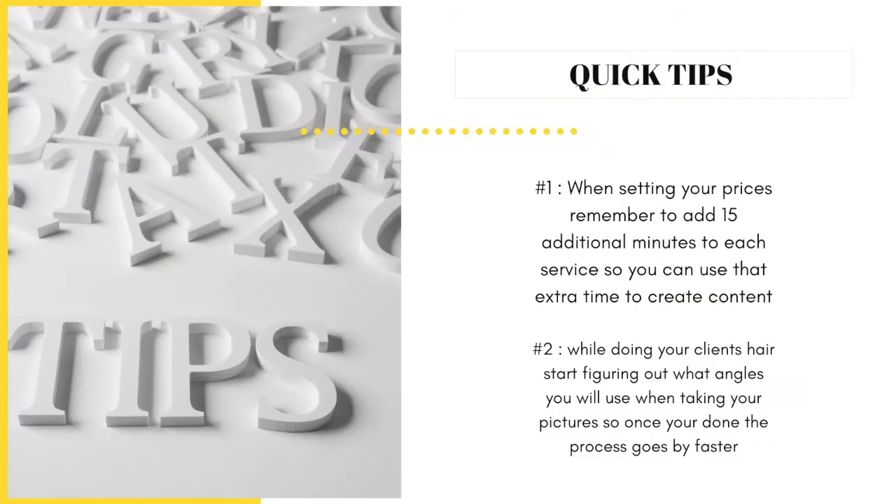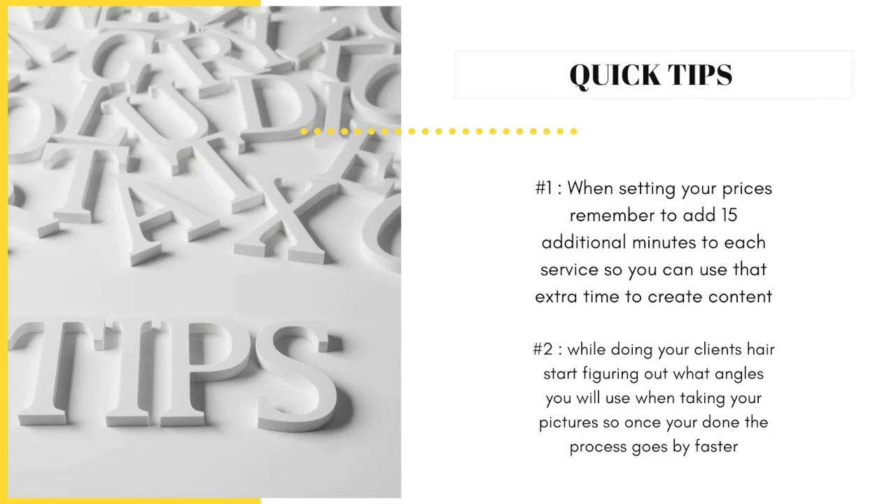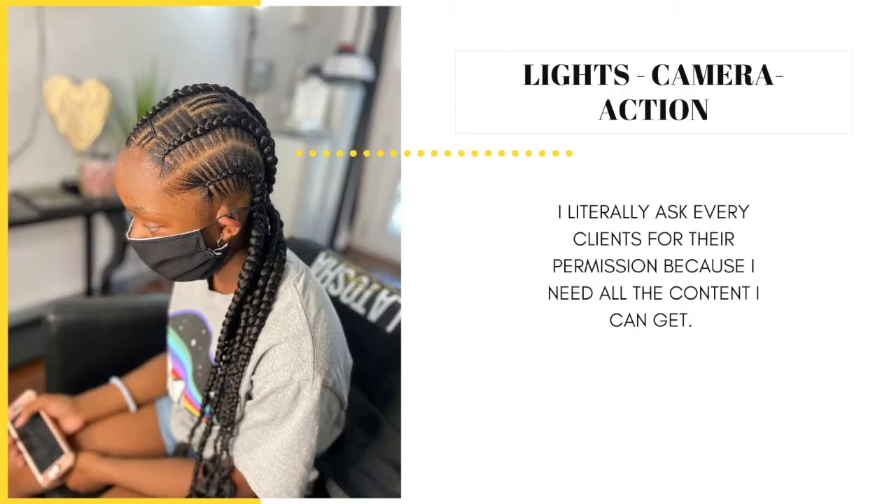Here are a couple of quick tips to keep in mind so that creating content runs more smoothly. When setting your prices, remember to add 15 additional minutes to each service so you can use that extra time to create content. While you are doing your client's hair, start figuring out what angles you will use for pictures and videos so once you are done, the process goes by faster. And remember, content is king — never be afraid to ask your client's permission to take their photos and videos. Nine times out of ten, they are going to say yes, especially if you slayed their hair.